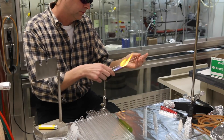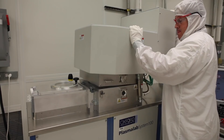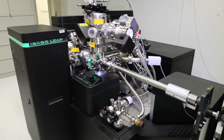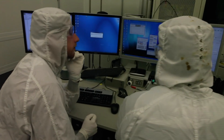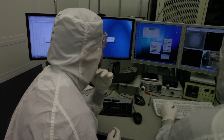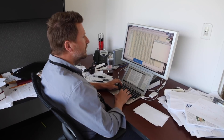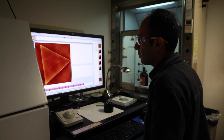There are a lot of places where you can do nanofabrication, but one of the things that really makes CNMS unique is the staff expertise. The staff actually go through the processes with you, help you develop recipes, and train you on the equipment to the point that you're independent users. You have the latitude to do your research at your own convenience, but you're never left alone.